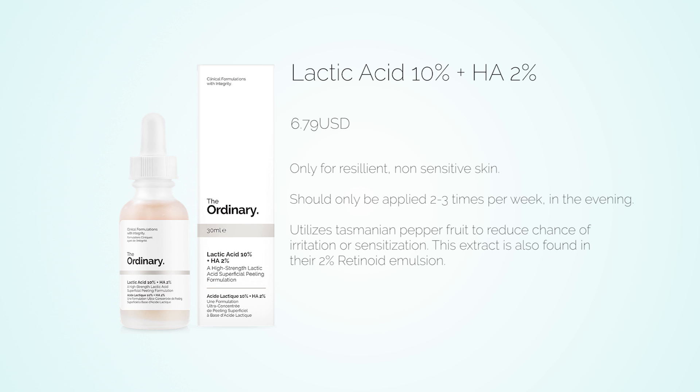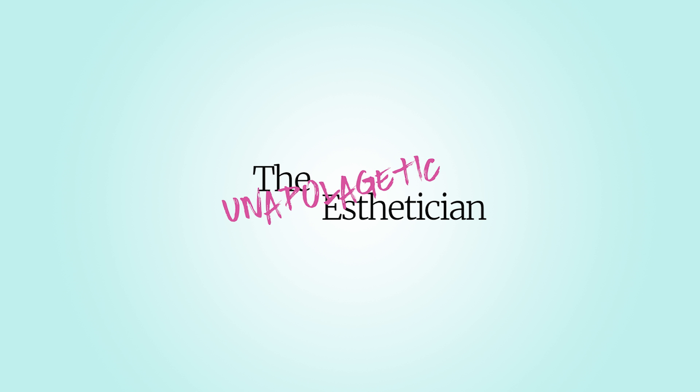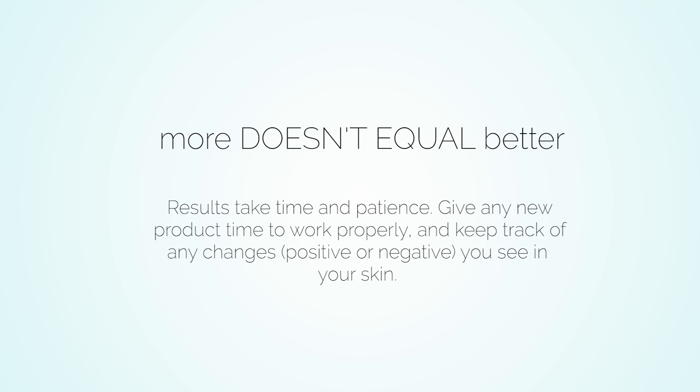This lactic acid serum also utilizes Tasmanian pepper fruit extract to combat irritation that may occur from a higher concentration direct acid — the same extract used in their Advanced Retinoid 2% emulsion. Even though lactic acid is generally well tolerated, these serums are not for those with sensitive skin, compromised barriers, or those prone to hyperpigmentation. Apply in the evening two or three times per week at most, and give your skin at least 14 days to adjust. You probably don't need the higher concentration unless you have resilient skin — just increasing frequency of the 5% may give you the results you want.